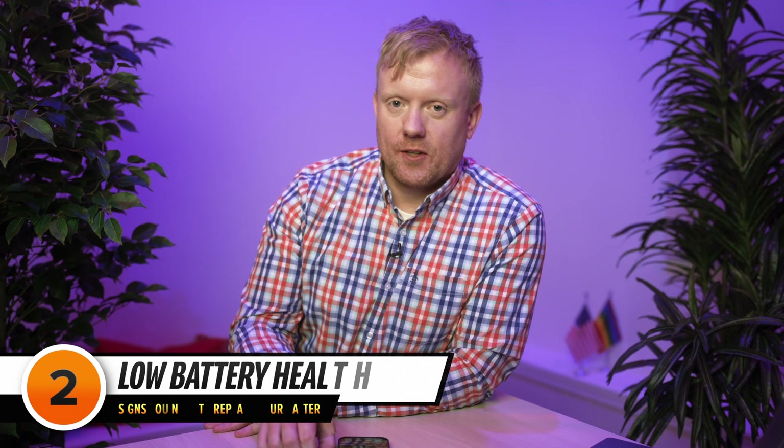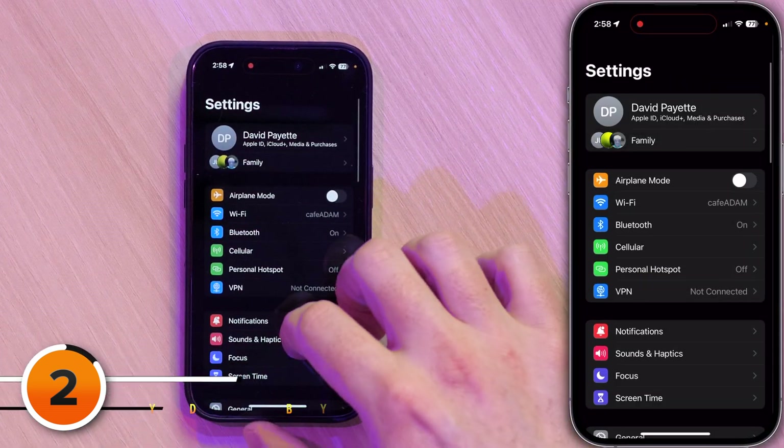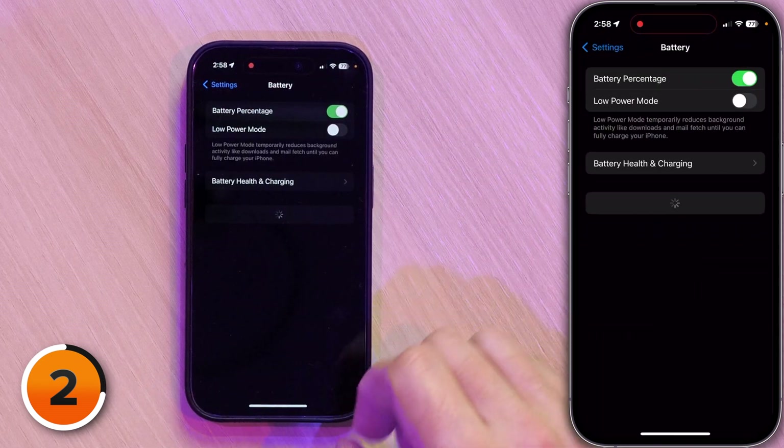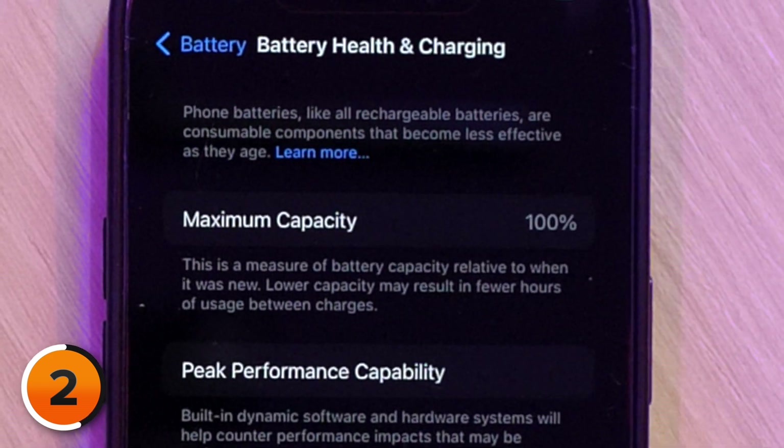Next, we're going to take a look at iPhone battery health. Tap Settings, then scroll down to Battery, tap on that, then tap on Battery Health and Charging. My battery is at 100% — just saying, after 10 months, 100% maximum capacity.